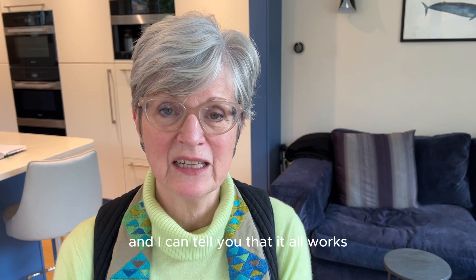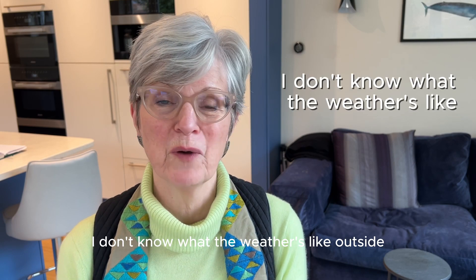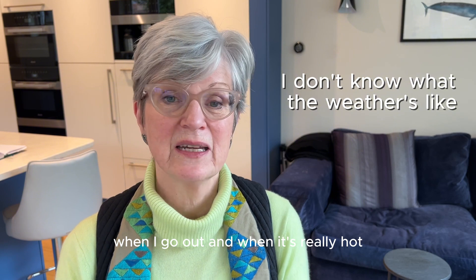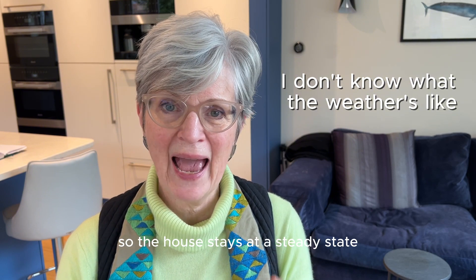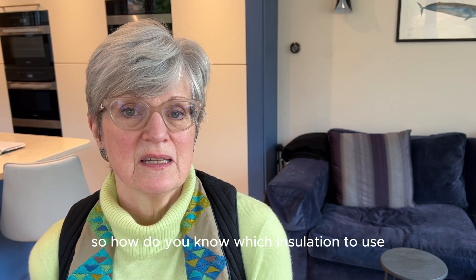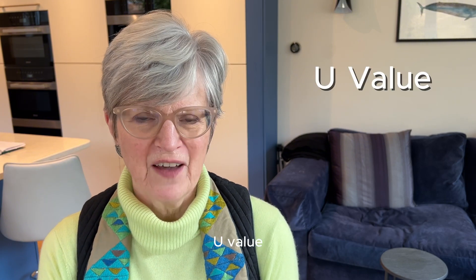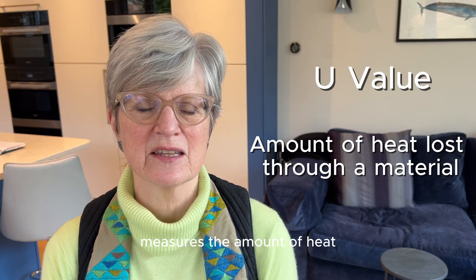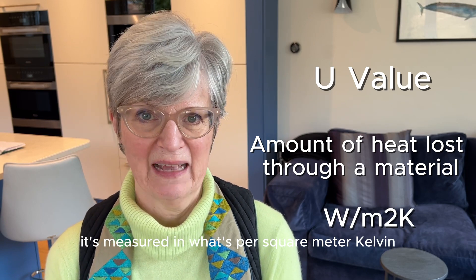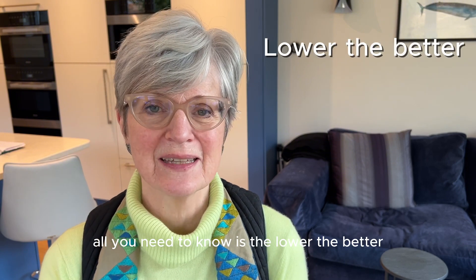In our retrofitted house, I don't know what the weather is like outside — I don't know whether it's going to be really cold when I go out, and when it's really hot I don't know how hot it's going to be. The house stays at a steady state. To know which insulation to use, you need to understand U-value. U-value measures the amount of heat that will go through a given material, measured in watts per square metre kelvin. All you need to know is: the lower the better.